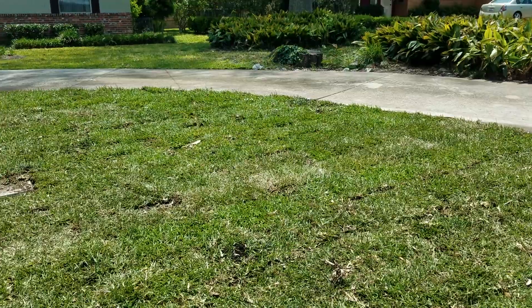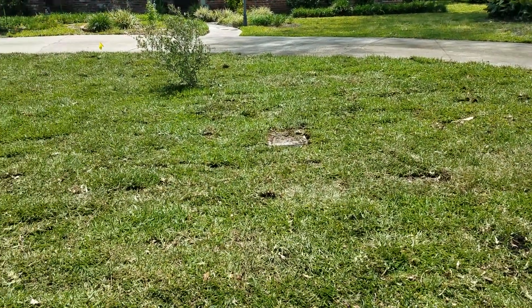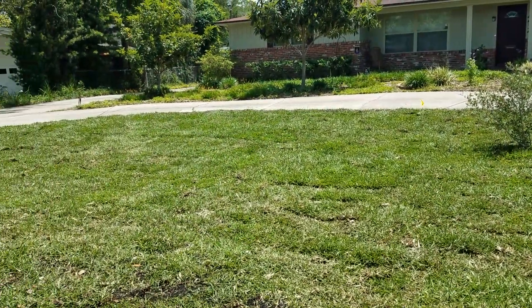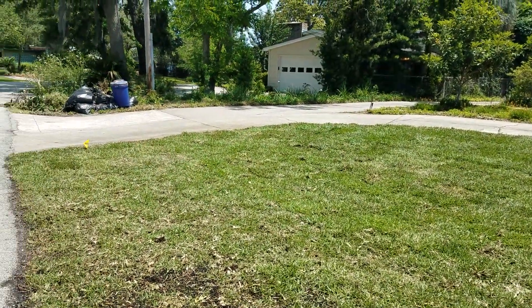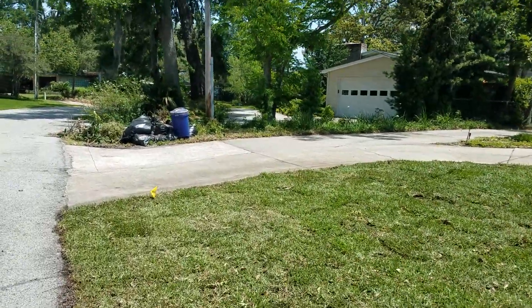There were actually two big tree stumps in this lawn and we got rid of both of them and graded everything out. This is a situation where you can use the word 'peachy keen.'